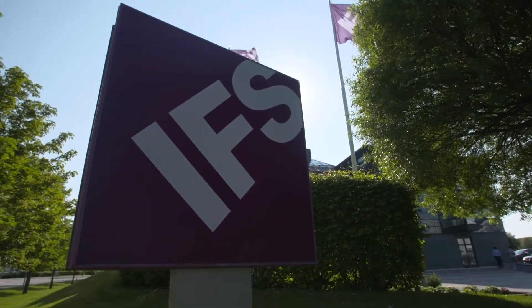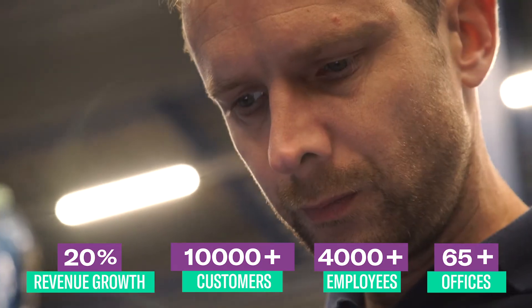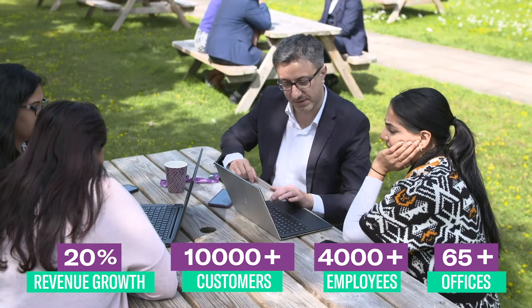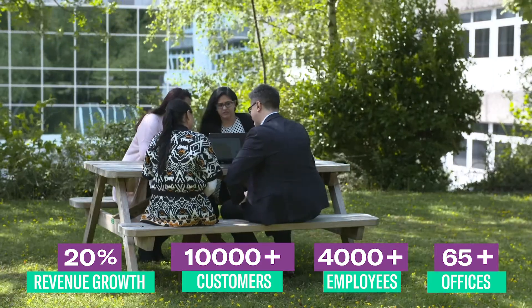What about the size and scale of IFS? We have grown over 20% per year since 2018, reflecting the quality of the solution, support, and service we offer to the construction industry.